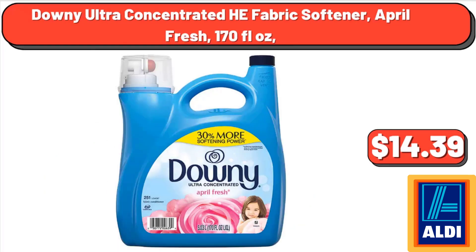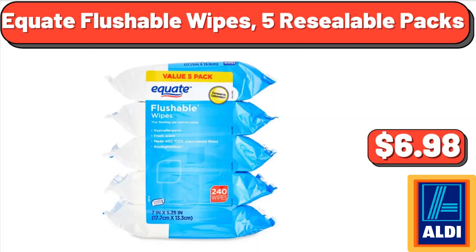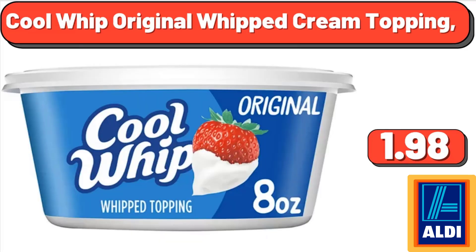Kent Bicycles Providence ladies cruiser bike, $78.00. Peanut butter premium brownie mix, $3.64. Downy ultra concentrated HE fabric softener, April Fresh, 170 fluid ounces, $14.39. Langdale fabric rocker recliner, $379.99. Equate flushable wipes, 5 resealable packs, $6.98.